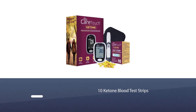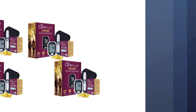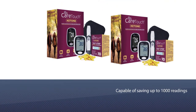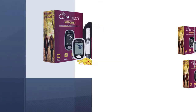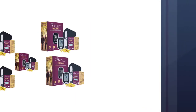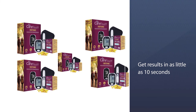Number six: Care Touch ketone testing kit — the most affordable option. The Care Touch still boasts the same perks as the others listed. When there is not enough insulin in the body, glucose builds up in the blood, causing the body to break down fat instead. The liver then prompts ketones to form in the blood and spill into urine. In an individual with diabetes, ketone levels can become dangerously high and cause blood pH to drop, leading to an emergency health situation.